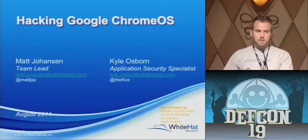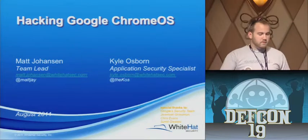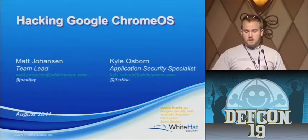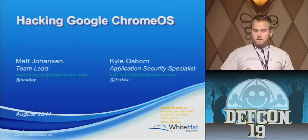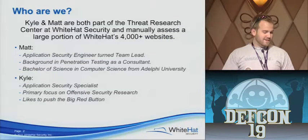I'm Matt Johansson, Matty J, whatever you want to call me. I'm Kyle Osborne, or The Cause. This is Cause, baby.